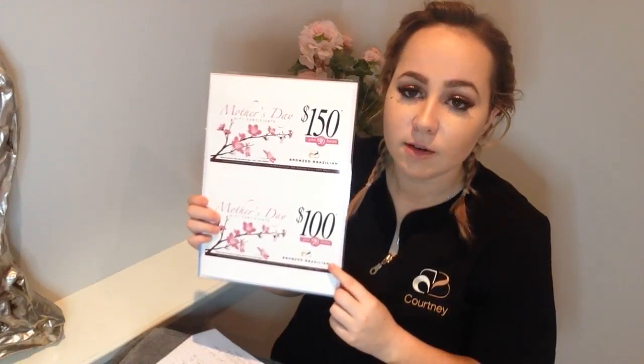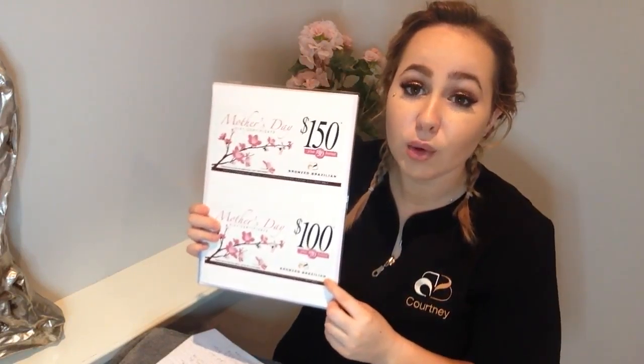All you have to do is spend $50 and you get an additional $10 bonus. So every $50 you spend, you get a $10 bonus.